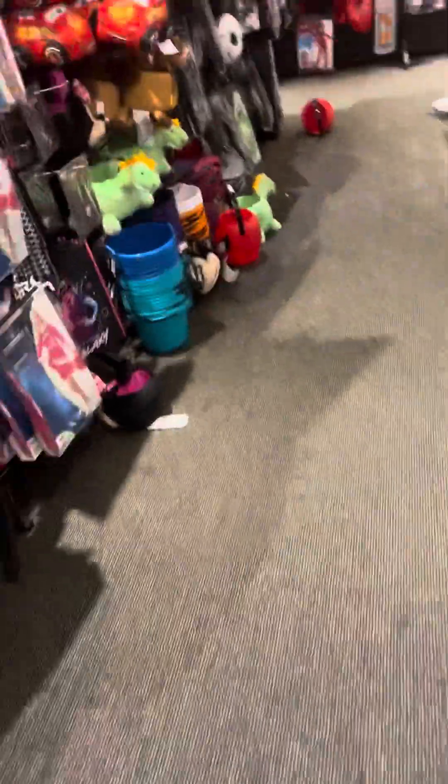There's some costume stuff right here, trick-or-treat buckets and stuff. I really don't know what this store used to be.